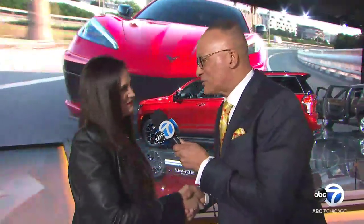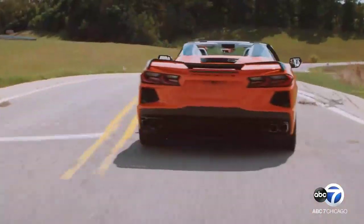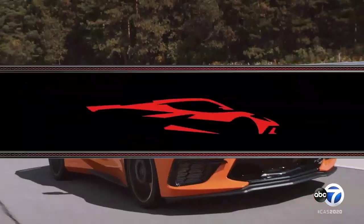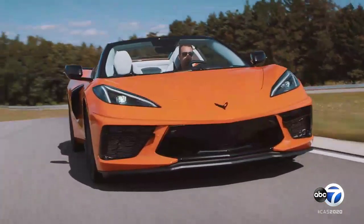Thank you so much, Maria, for telling us about these two beautiful vehicles. Another iconic model is getting a whole lot of play here at the Auto Show and around the world — it's the first-ever mid-engine Chevy Corvette. It did not disappoint. The name's been around since 1953, and once you drive one, it just sort of goes right into your soul. After nearly 70 years on the road, the iconic Corvette has never lost its appeal.